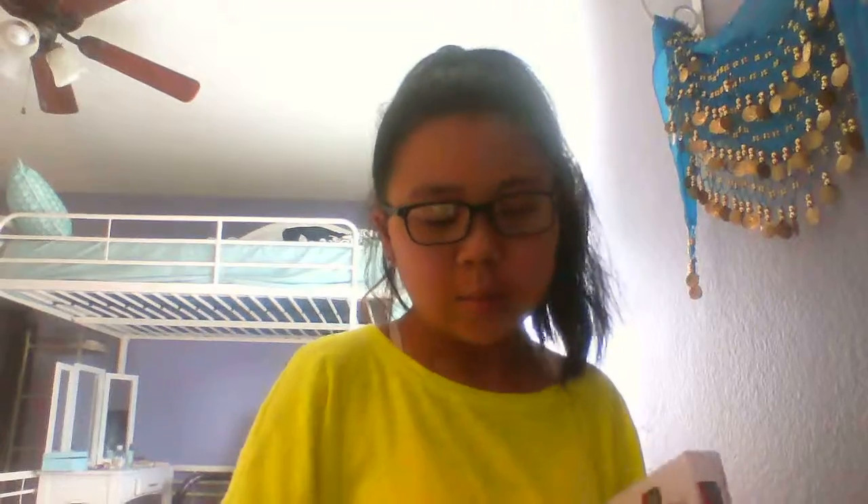I get acne really bad in my T-zone, and sometimes I use charcoal pore strips which help a lot. I use these like every three or four days — they're a nose strip and face strip just to unclog your pores. I use the spot treatment every day and the pore strips only every few days.